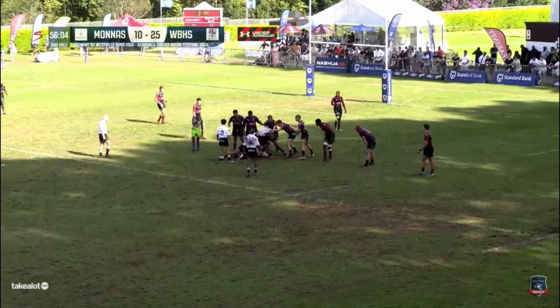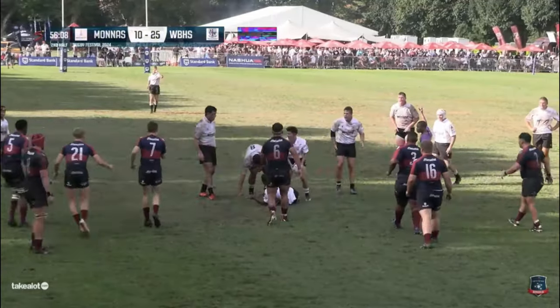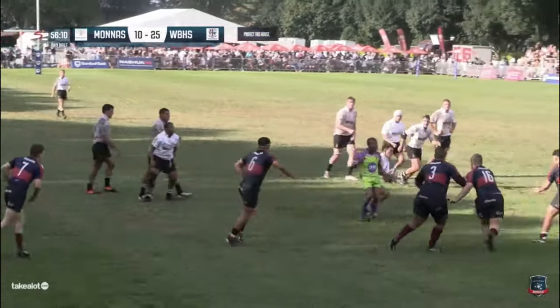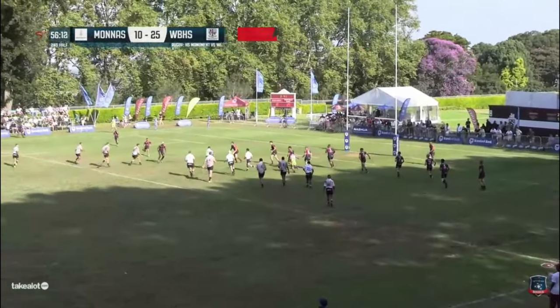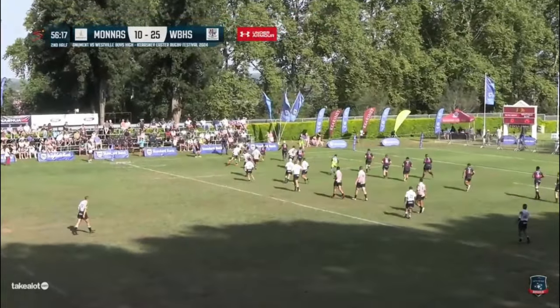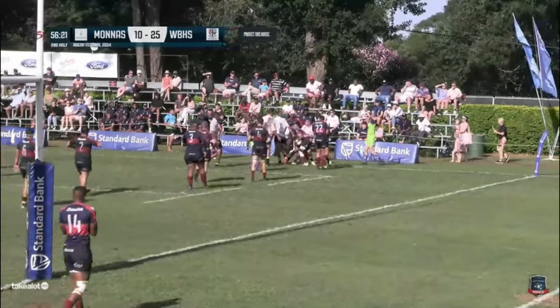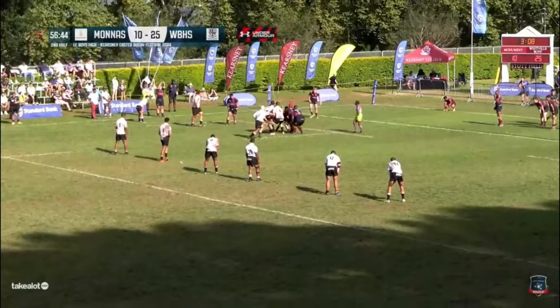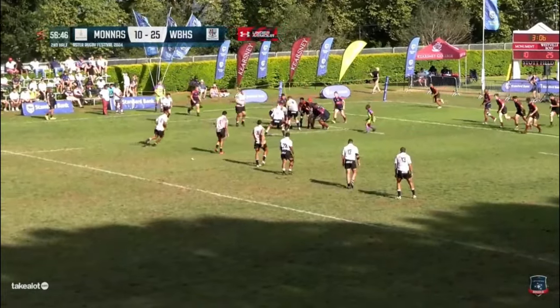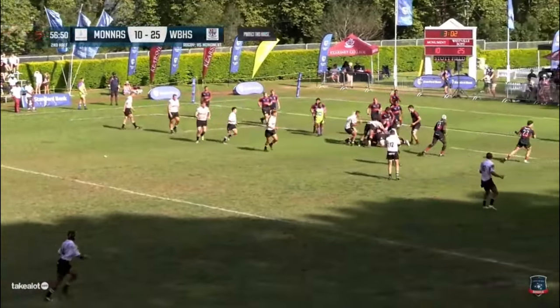Ben Hutt has taken up the scrum half position now and the referee gives the penalty to Moniz. It's an interesting one — he said first man over the ball. The man's got the ball but they're not releasing. Surely a penalty to Westville — but they've got the extra man on the wide outside and Westville have got there again. Next year of your high school career, you've beaten Moniz!